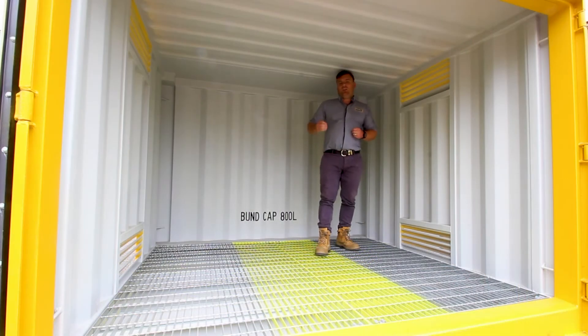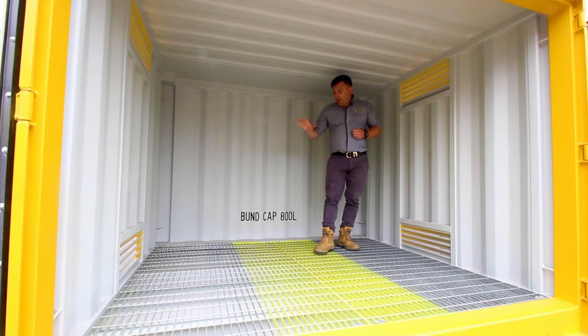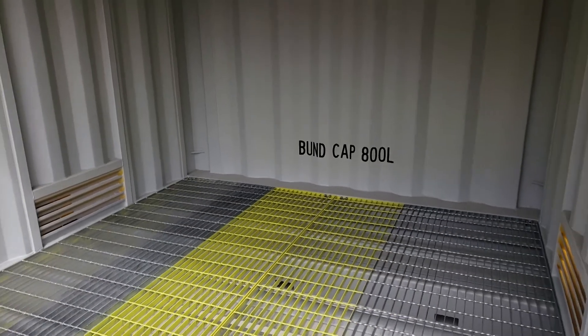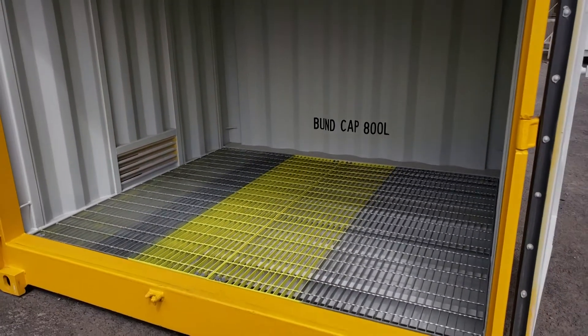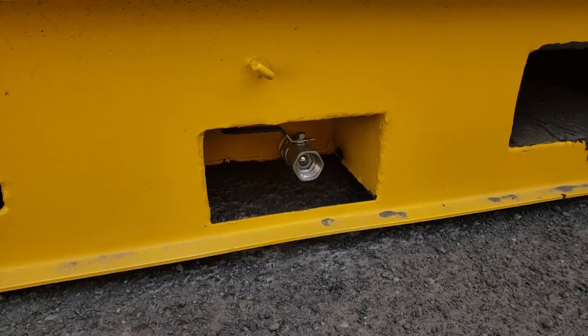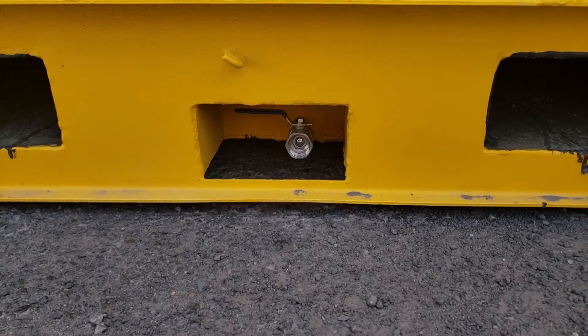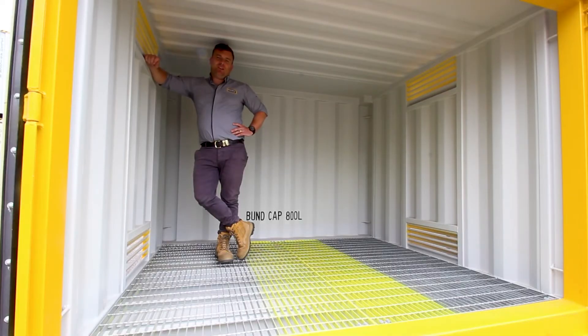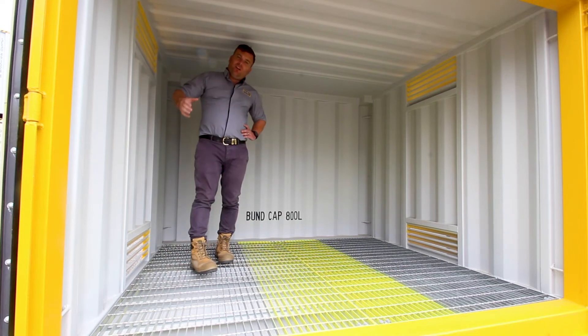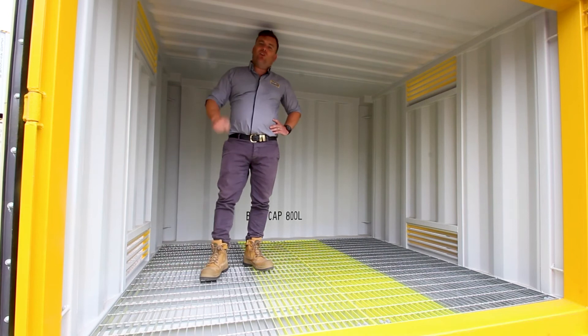This unit's been constructed of a brand new shipping container. We've then added large steel vents on both walls, a bund floor with non-spark mesh grate to walk on, and it's got a drain valve down the back here so if there was a spill we can safely remove any chemicals. The bund capacity is 800 litres in this container, which is going to give you the reassurance that if there was a spill inside, it's going to be fully contained inside this unit.